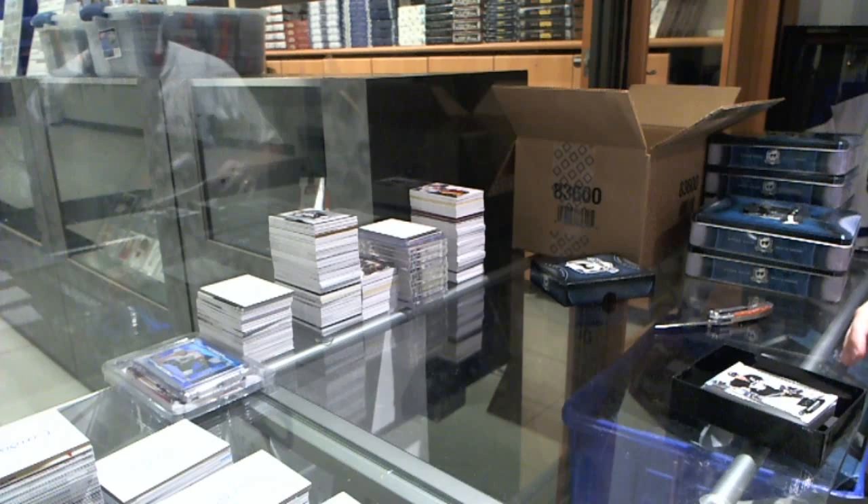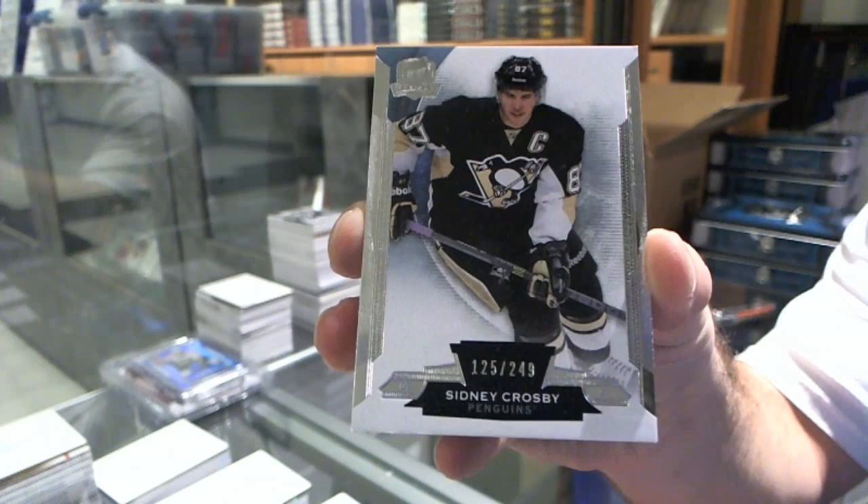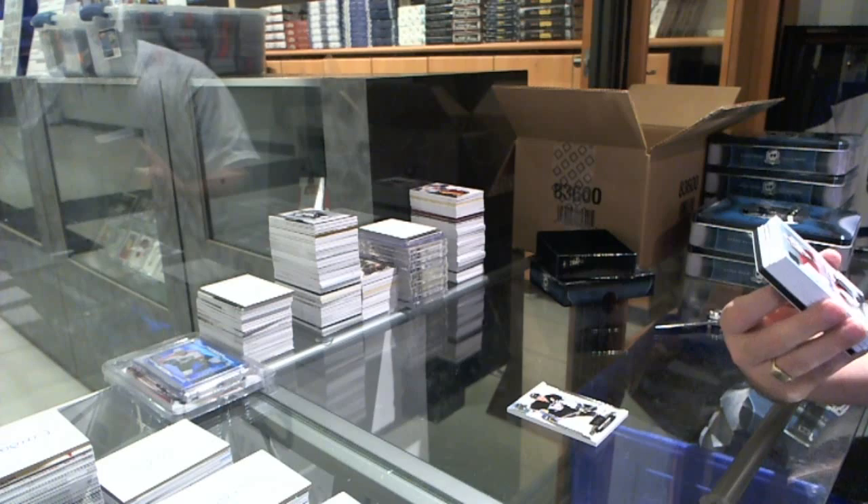We've got number 249 base for the Penguins, Sidney Krasby. We've got a two-color rookie patch auto — someone confirm the number — Mark Byzantine. Number 249, Mark Byzantine.